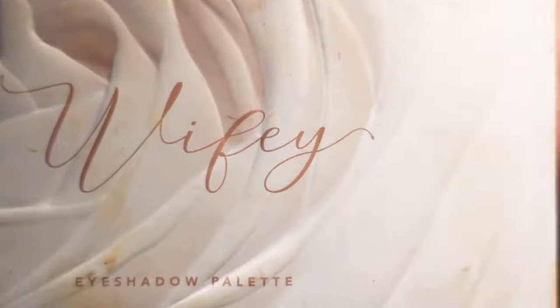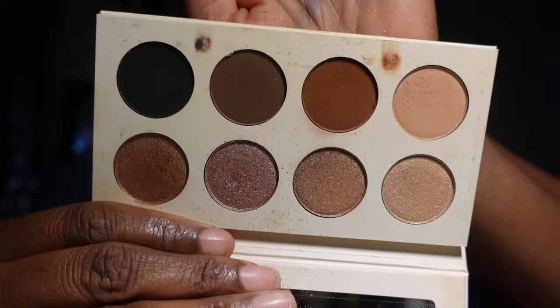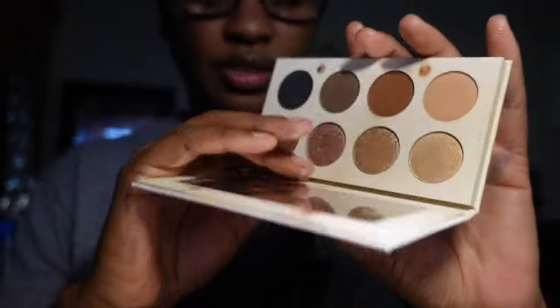Speaking of Makeup Shayla, she also did a collab with Dose of Colors — this is her Wifey eyeshadow palette. The packaging is really pretty and the colors are stunning as well. I am going to be keeping this in my collection.